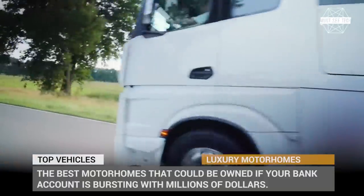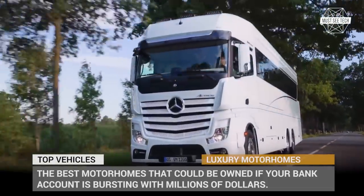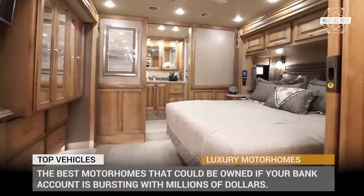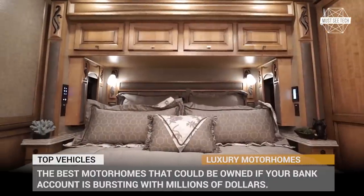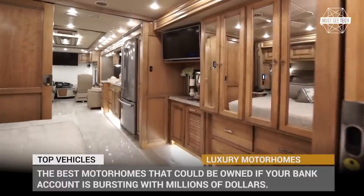Welcome back to Must-See Tech! Traveling by a motor coach is probably the most convenient way of exploring the country where you live — it lets you steadily cover the ground, visit any beautiful town on the route, and forget about the hustle of searching for accommodation, since you are already bringing with you the most luxurious dwelling quarters.